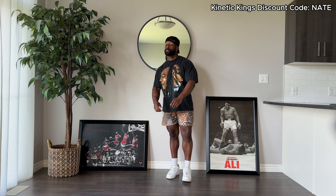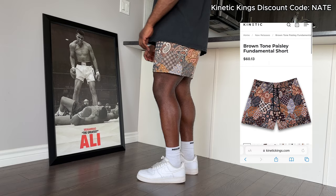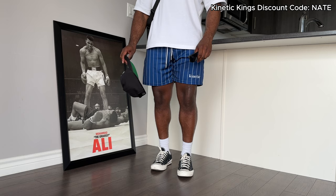This next pair of shorts is actually one I picked up when I first heard about Kinetic Kings. I paired it with one of my favorite vintage graphic tees — this Bob Marley inline graphic. Super dope, and I love the fade on this tee. A quick thank you to any of you who have been checking out using my code NATE — it does help the channel out a lot, so I truly appreciate you. And here's the final pair of Kinetic Kings shorts — this royal blue pair paired with another white tee and the Chuck 70s — a classic summer combo.